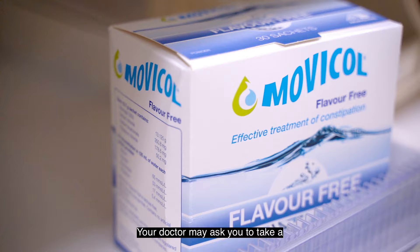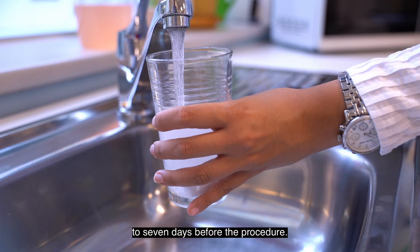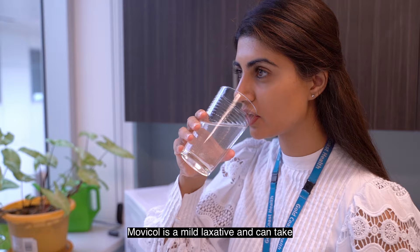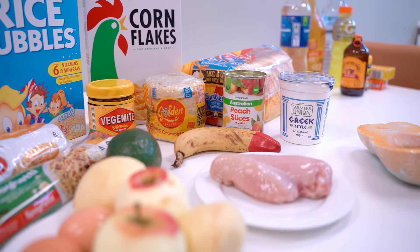Your doctor may ask you to take a laxative called Movicol or similar five to seven days before the procedure. Movicol is a mild laxative and can take up to 24 hours to take effect. You can continue to work whilst taking Movicol.